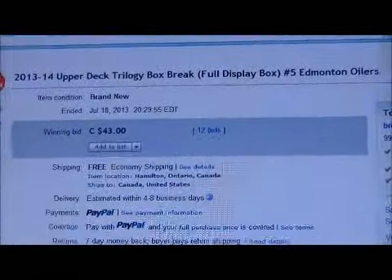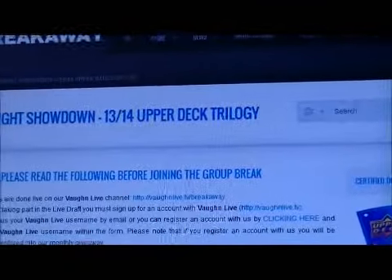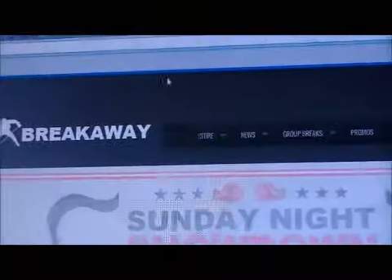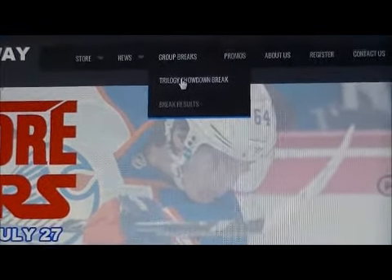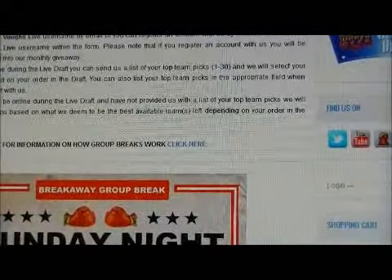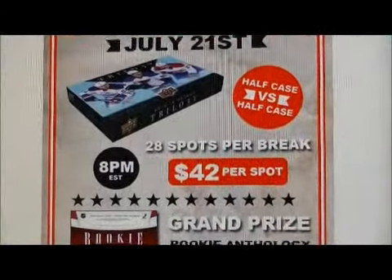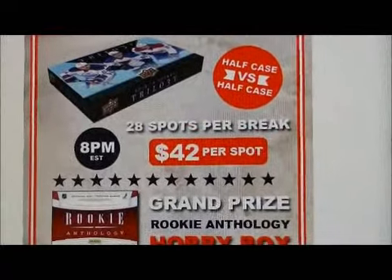Here's the last item up for auction. I just have a short announcement to make. Go to our website BreakawaySC.com — we're doing a live group break on our Vaughn Live channel Sunday night at 8 p.m. Click on the group breaks menu and then click on the Trilogy Showdown Break. It's a four box case versus a four box case and an eight box master case. It's $42 per spot and there are 20 spots per break, so there are 56 spots available.